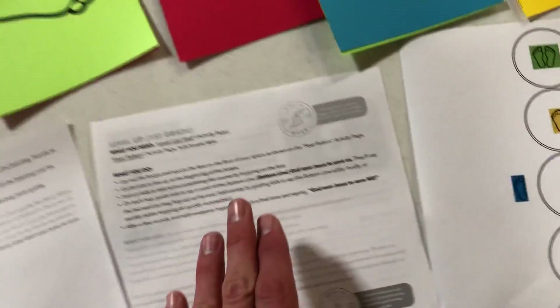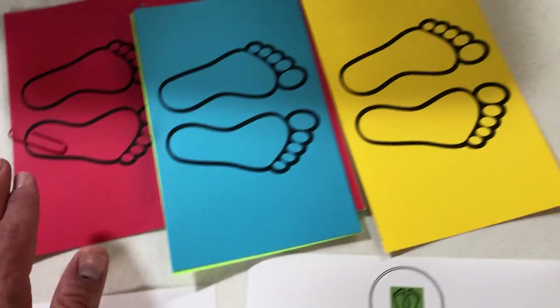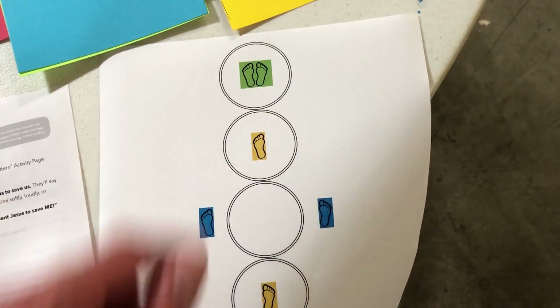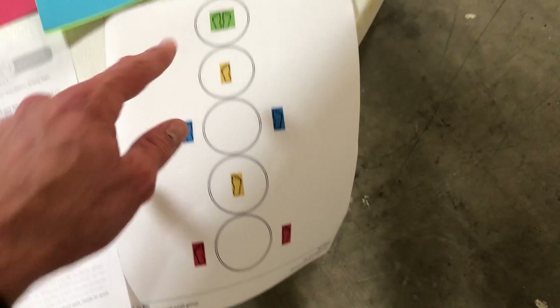For first grade, there's actually a slightly different version of that level up activity. It's the same principle, but we have these feet cutouts and there's a diagram for you to lay the feet out. We'll have some hula hoops where you can lay them out and create a little hopscotch-style course with the feet cutouts.